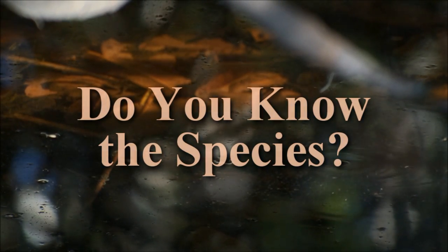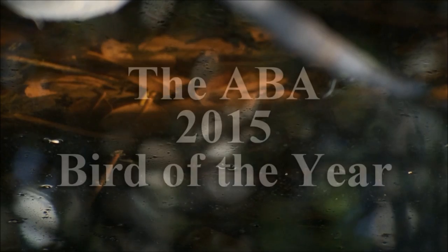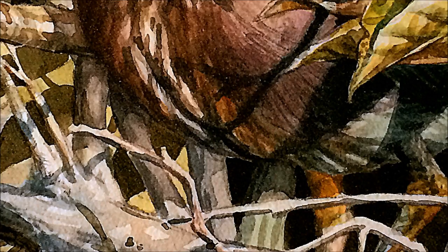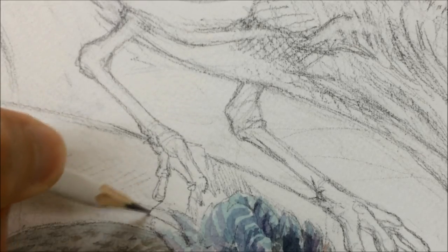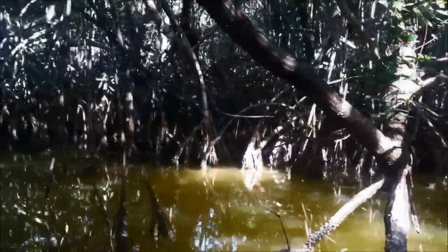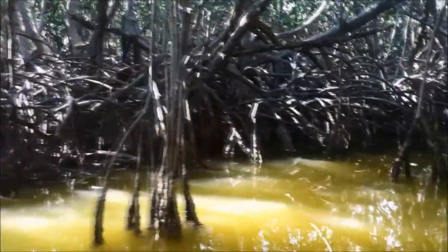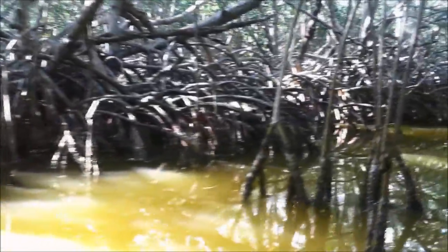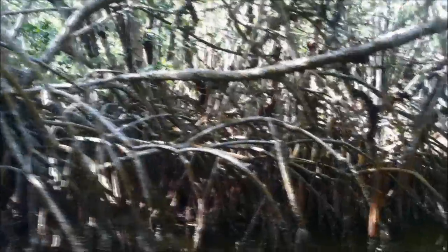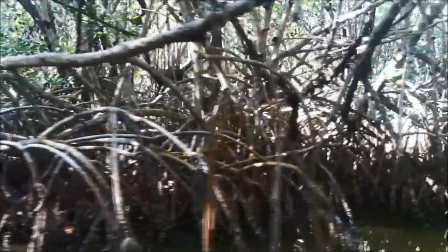Do you know the species selected as the American Birding Association's 2015 Bird of the Year? When I was asked to paint this year's species for the cover of Birding Magazine, I knew I wanted to depict it in a habitat unique to my region, South Florida. Although the species primarily occupies freshwater habitats, I chose to look for it in the mangrove forests of coastal Everglades.